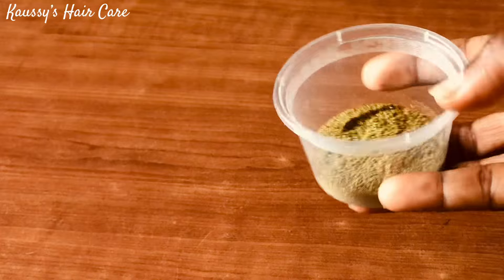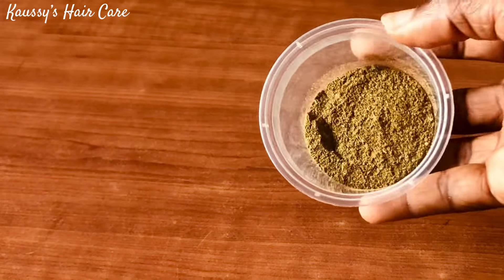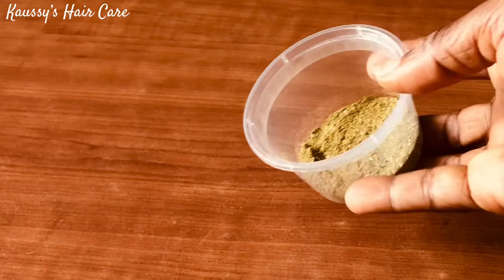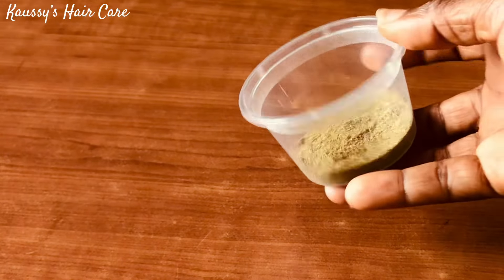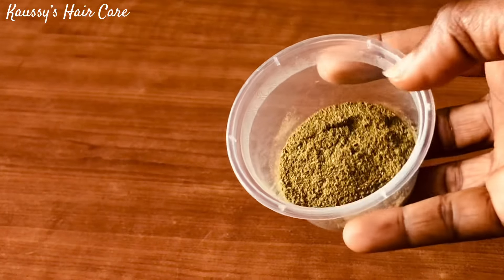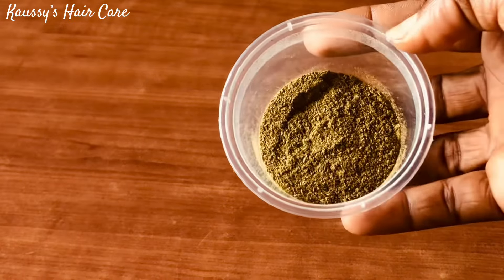Moringa is a rich source of zinc, and zinc protects the hair by keeping the oil glands healthy. Moringa also contains pterygospermine, which has both anti-fungal and antibacterial properties that get rid of issues like dandruff, itchy scalp, psoriasis, eczema, and bacterial infections. Moringa is an antioxidant that fights against free radicals on the scalp, and its vitamin E helps to repair existing damage. So let's get right into the preparation.